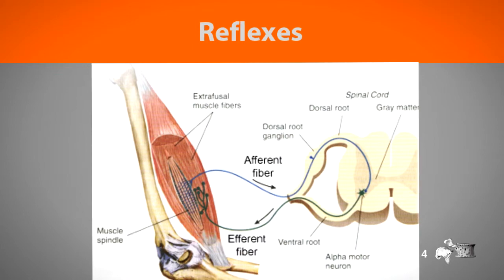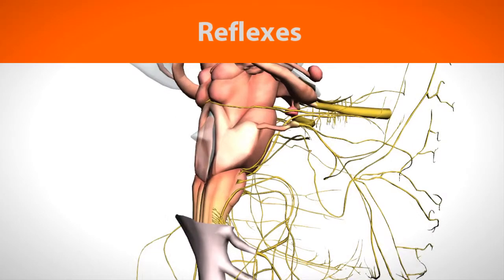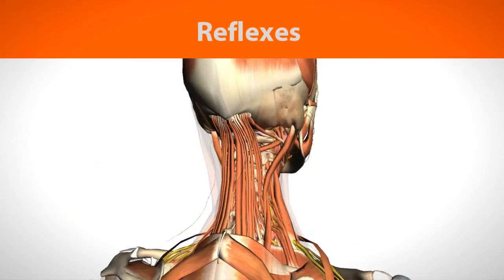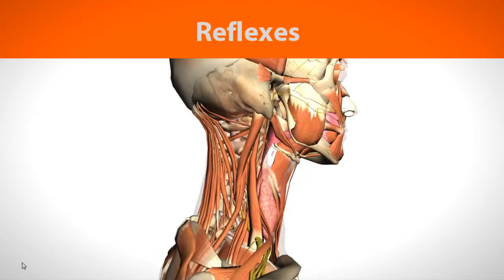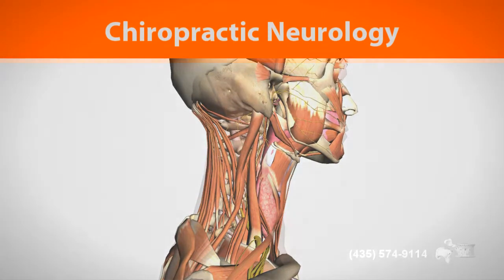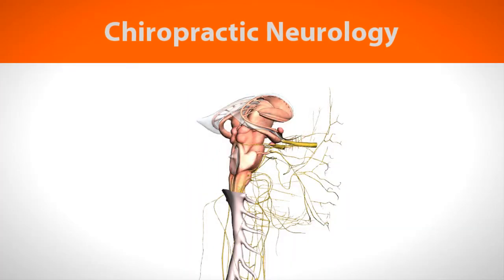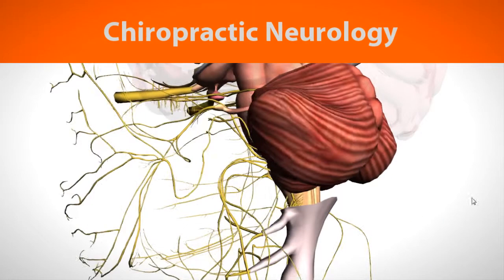The adjustment produces a neurological reflex that influences the spinal cord at the same level of the spine that was just adjusted, and it also sends a signal that influences reflex in the brainstem and brain. This neurological reflex will calm down tight muscles, tighten up flaccid muscles, and influence parts of your spinal cord and brain that help with pain relief. Some studies show that chiropractic adjustments have an effect on your brain that improves motor patterns in the muscles.